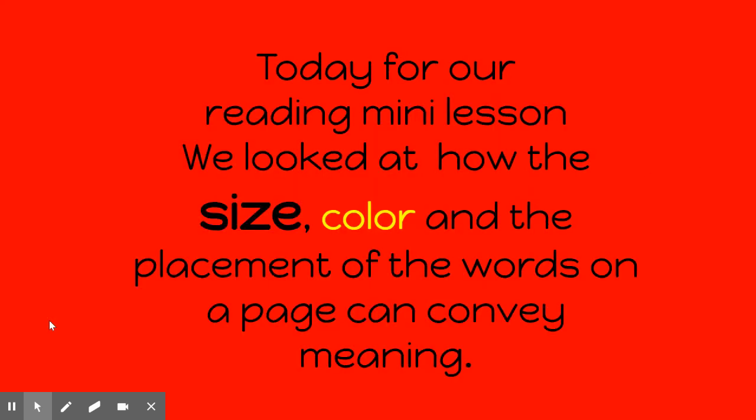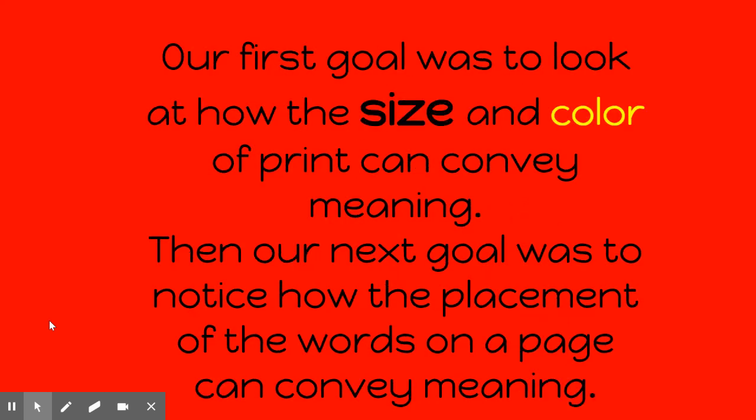So today for our reading mini lesson, we looked at how size, color, and the placement of words on a page can convey meaning. Our first goal was to look at how the size and the color of print convey meaning. Then our next goal was to notice how the placement of the words on the page can convey meaning.